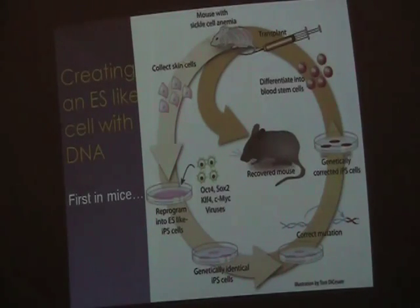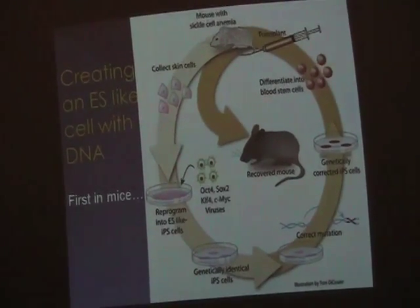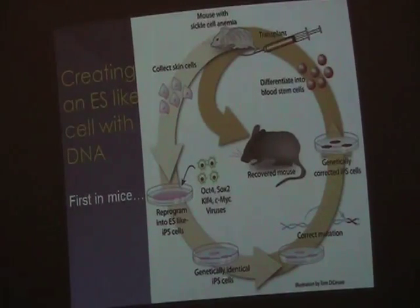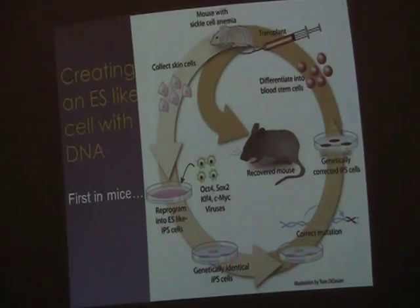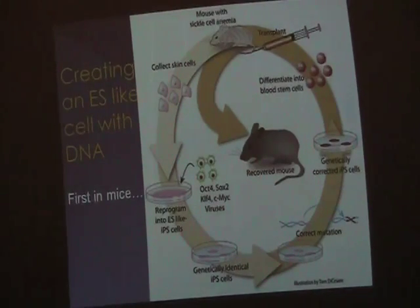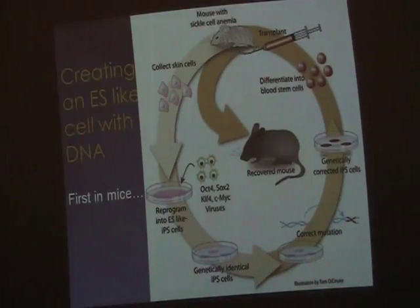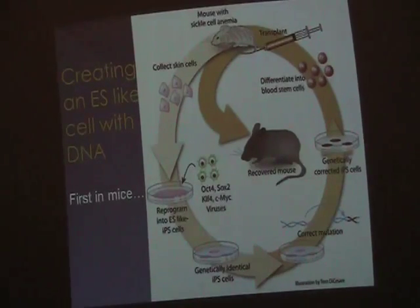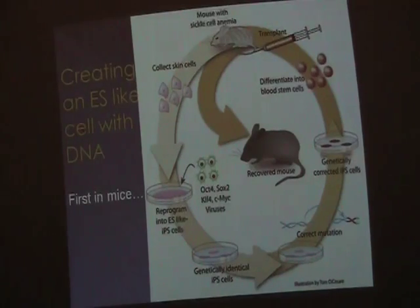They're not even taking an egg from that mouse. They're just taking skin cells. And they took those skin cells and they added four new recipes — four new genes to those cells. They said, cells, read Oct4, SOX2, KLF4, c-Myc. And when they finally figured out these four were the ones that made these cells go back to an embryonic stem cell, they were elated.